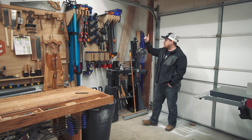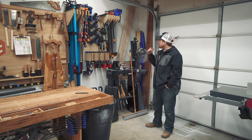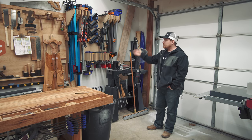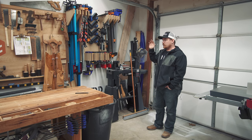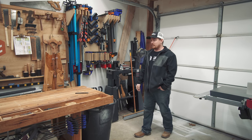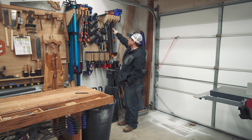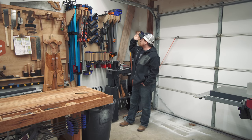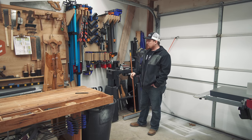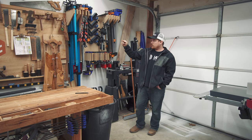Behind the lathe is my clamp rack, which is completely full at maximum capacity. If I get more clamps — and you can never have too many — I'll need to make another rack. The key design principle: store clamps perpendicular to the wall on hangers so they stack outward rather than horizontally across the wall. You can fit many more clamps this way. That's a definite must for a clamp rack.